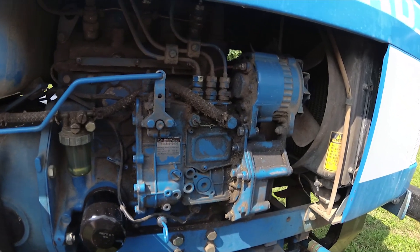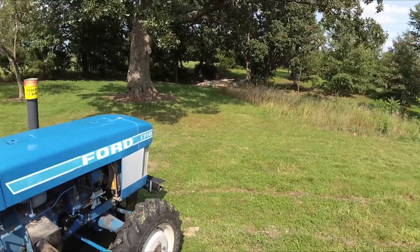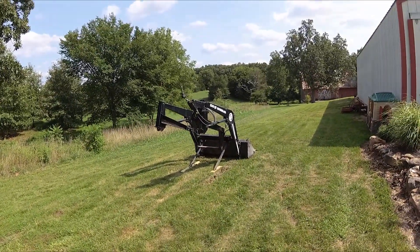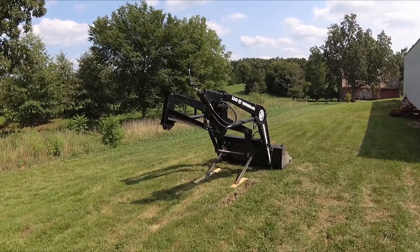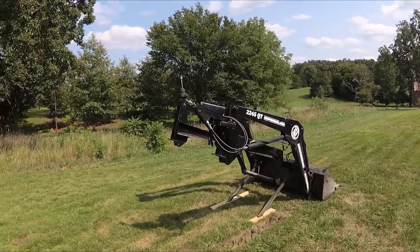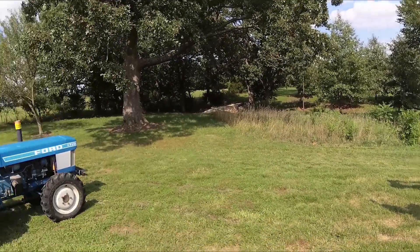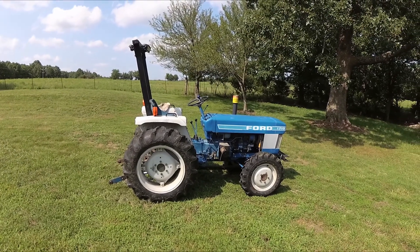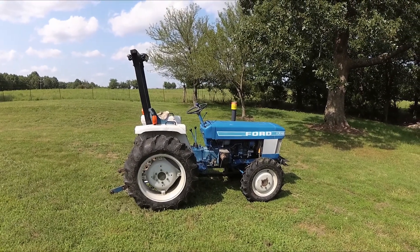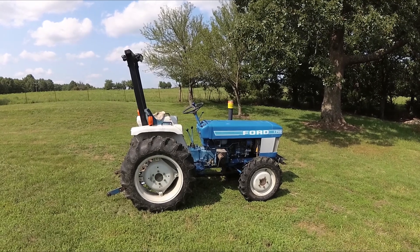So we went ahead and took the loader off of it today, which was a bit of a challenge not having hydraulics to help out, but we used a floor jack to jack things up and got it off of there without too much trouble. Now the plan is to tow it down to my brother-in-law's shop who lives right down the road from me, and we'll tear into it and see if we can get it fixed.